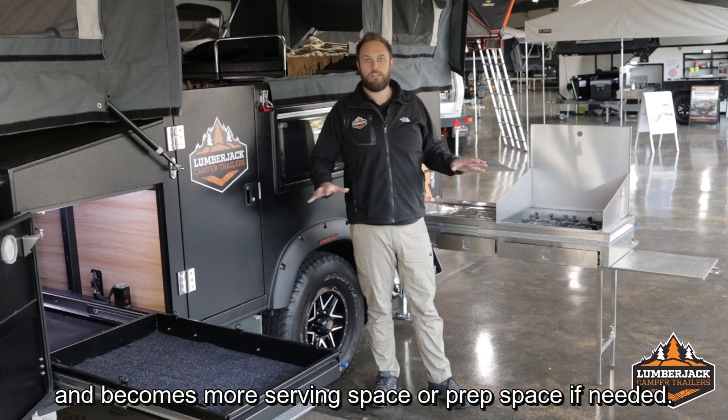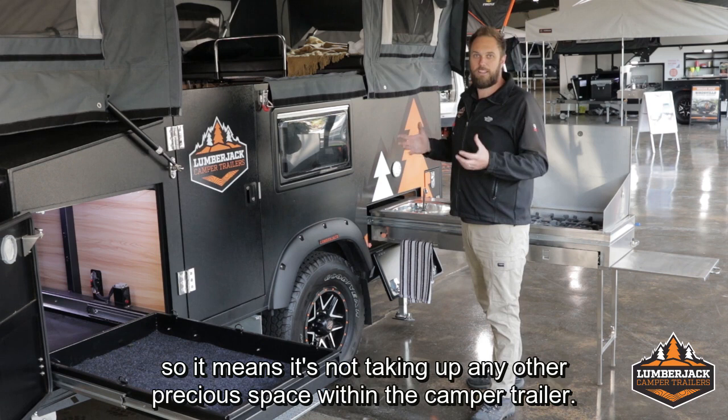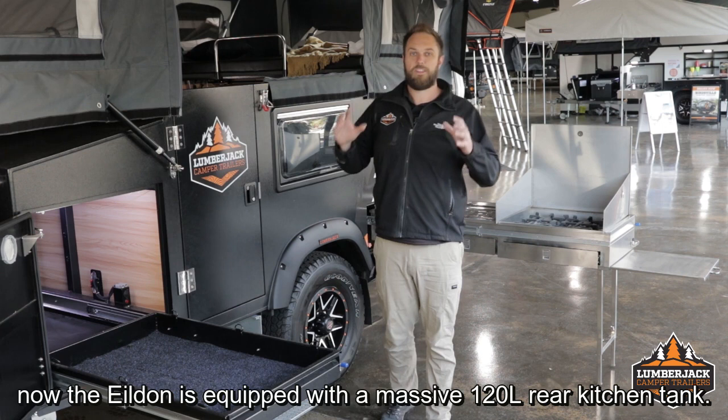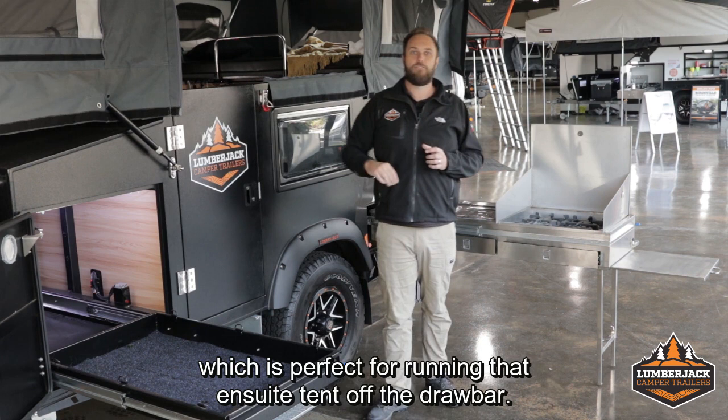With the Yildon too, we've got at the back here our own dedicated pole storage, so it's not taking up any other precious space within the camper trailer — all our poles are stored in one spot. The Yildon is equipped with a massive 120 litre rear kitchen tank, and it's also fitted with a 65 litre front tank as well, which is perfect for running that ensuite tent off the drawbar.